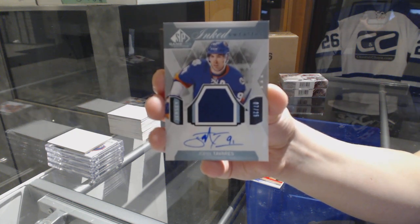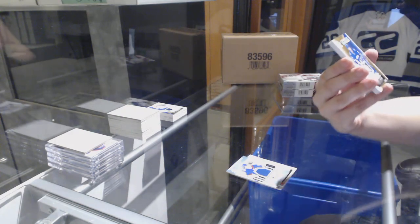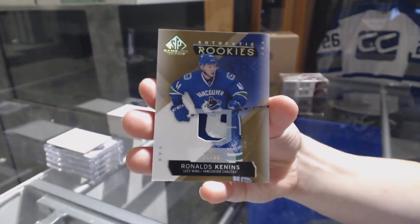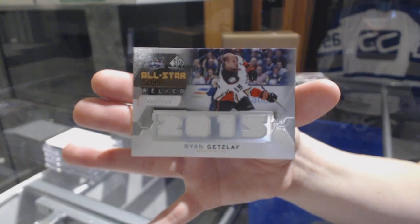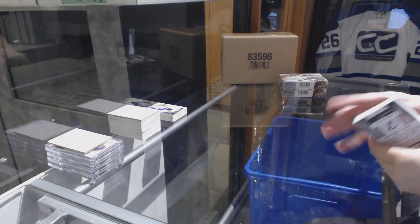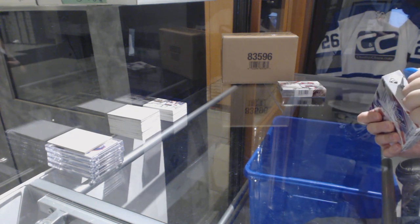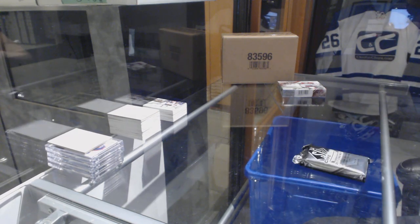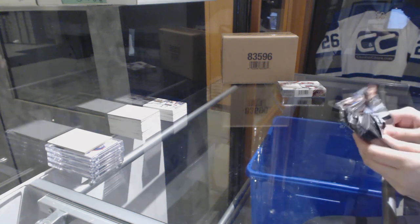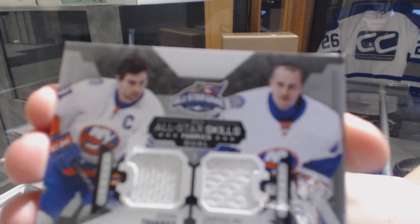John Tavares jersey auto for the Islanders. We've got for the Vancouver Canucks, number 99 rookie patch, Ronalds Keenans. And an All-Star Skittles Relics jersey number 125 for the Ducks, Ryan Getzlaff. We've got an All-Star Skittles Fabrics dual jersey of Tavares and Halak for the New York Islanders.